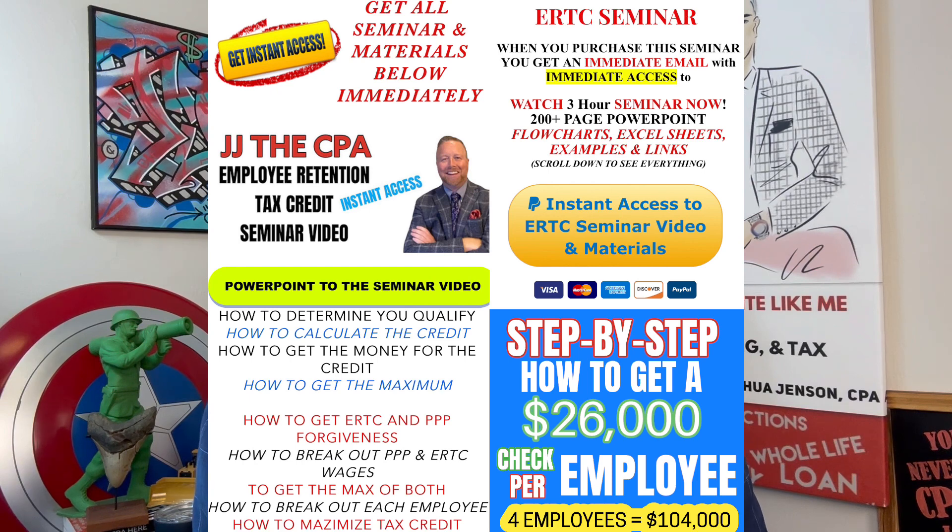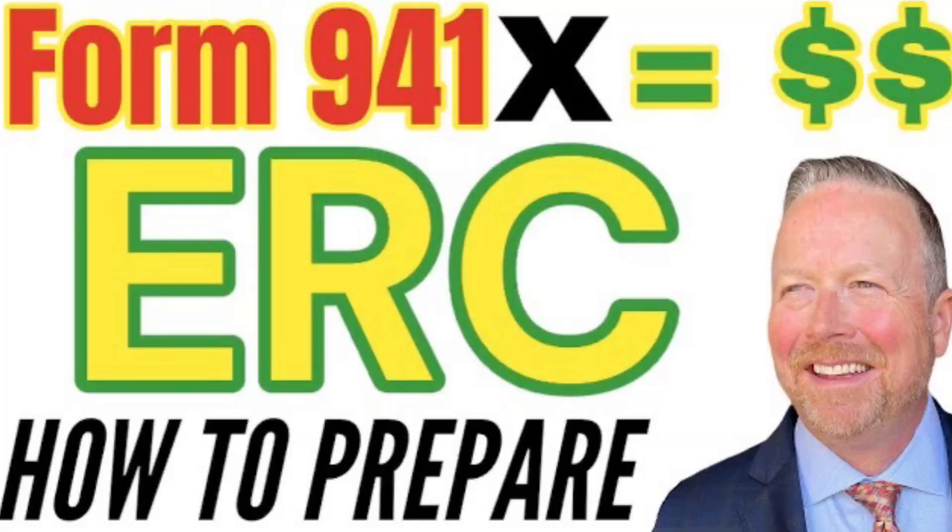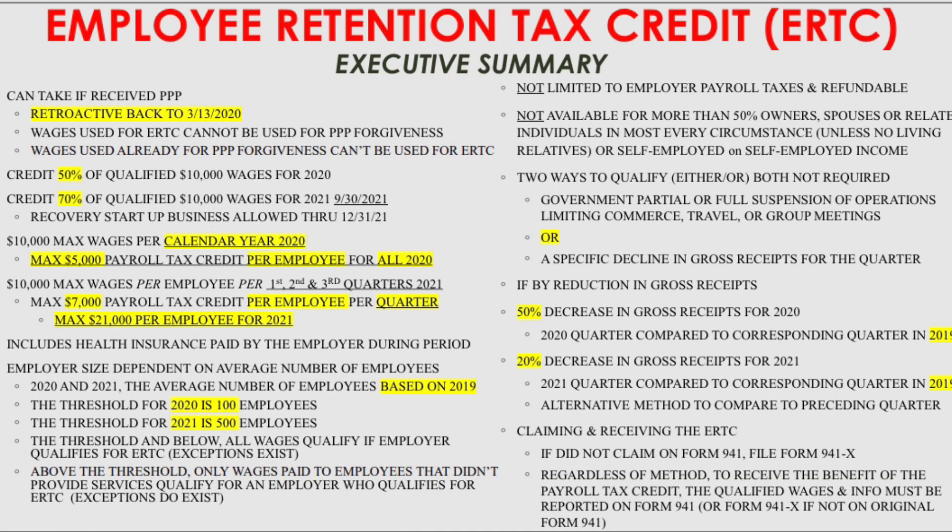I have a seminar you can get instant access to at a very reasonable price, and some free resources as well — I'll give you a link in the body of this video. The seminar is over three hours and walks you through A to Z as a real do-it-yourself seminar. I provide the PowerPoint, Excel spreadsheets, links to everything from the IRS, forms, examples, calculations, and two additional videos on how to prepare Form 941-X step by step. I'm also giving you a link to a free executive summary and an article I wrote, as well as links to the IRS's authoritative language — no email required.